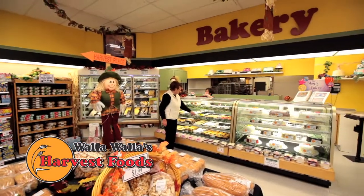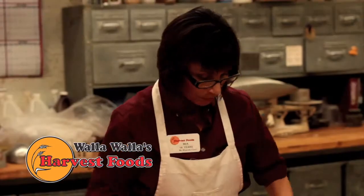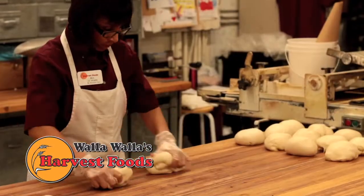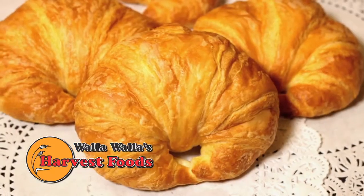Walla Walla's Harvest Foods Bakery really is something special. Almost everything we make is from scratch and with no preservatives. Check out our English muffin bread, cracked wheat bread, or homemade croissants.